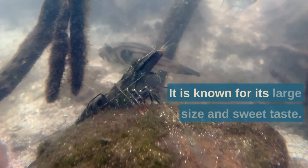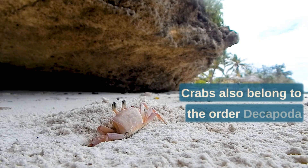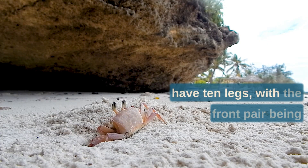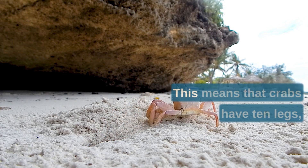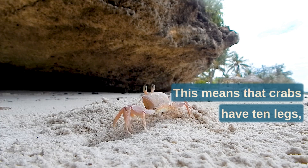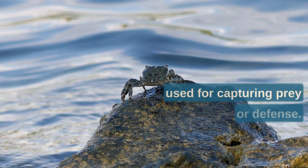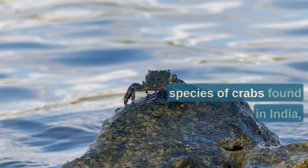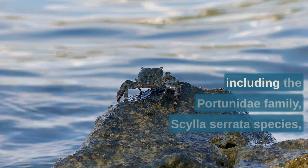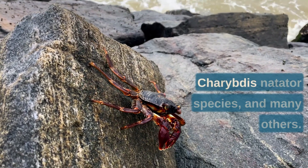Crabs also belong to the order Decapoda and have ten legs, with the front pair being modified into pincers or chelae. There are several different families and species of crabs found in India, including the Portunidae family, Scylla serrata species, and Charybdis natator species, among many others.